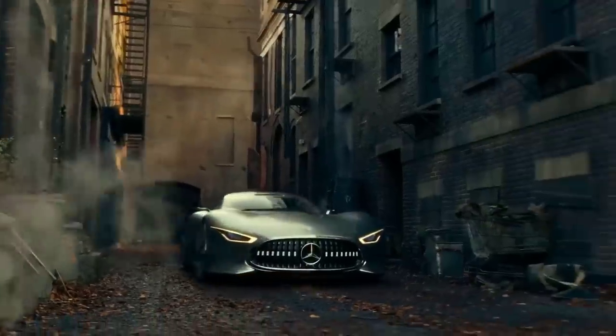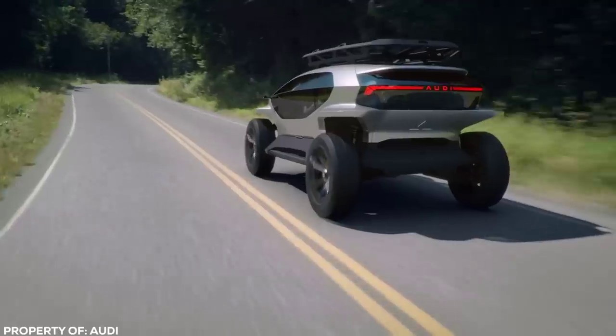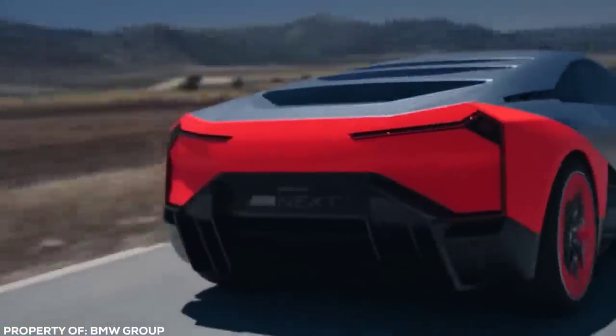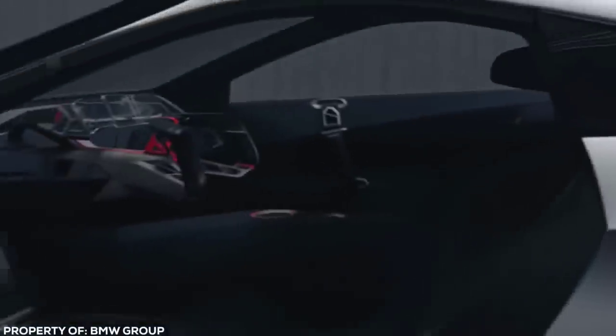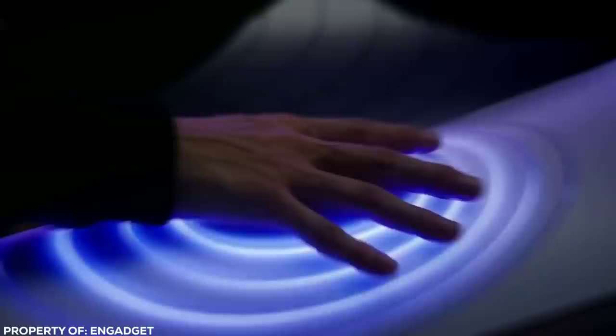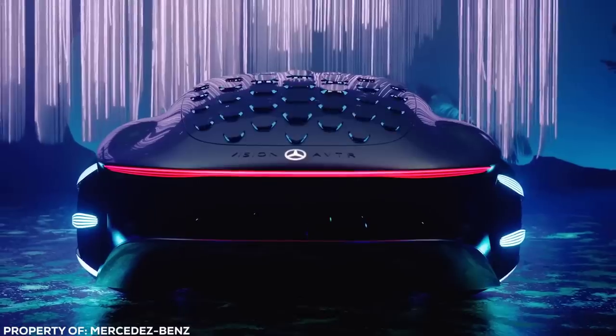What makes these rides so expensive? Apart from their precision engineering and high-performance specs, they're often part of an ultra-limited batch — sometimes only a handful are ever made. This makes their rarity almost as impressive as their price tag. Ready to take a sneak peek at the coolest cars you'll probably never see again?